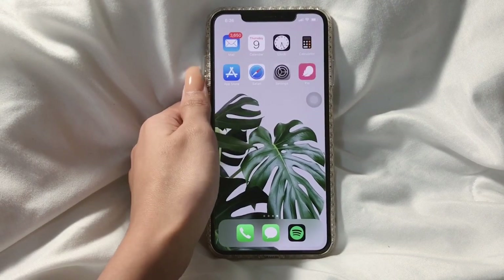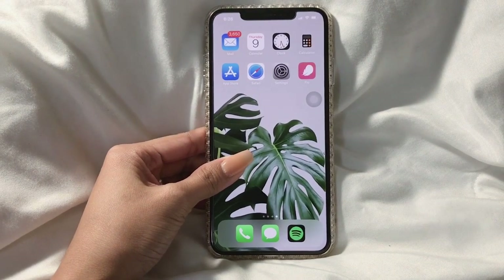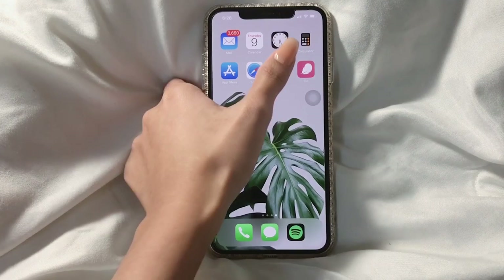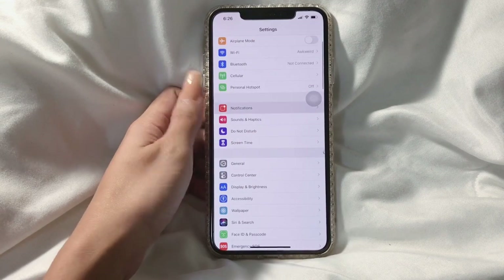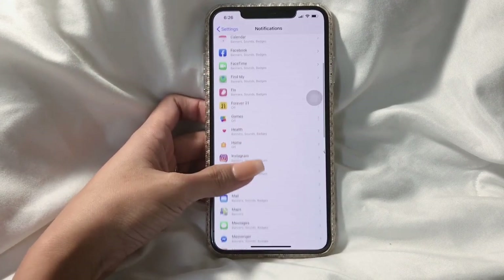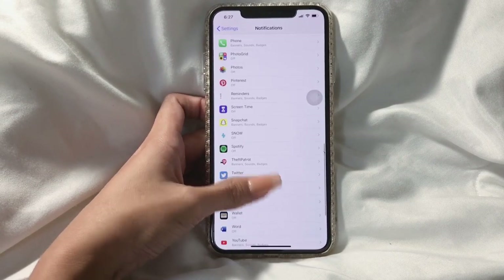On the next page I have Mail, which I always use especially right now to communicate with my husband, then Calendar, Clock, Calculator, App Store, Safari, and Settings. A quick tip: in Settings, I always turn off notifications for applications I never use often, to help save battery.